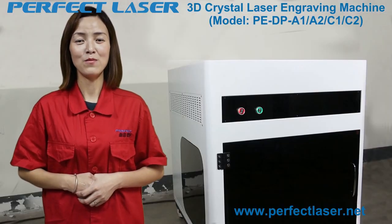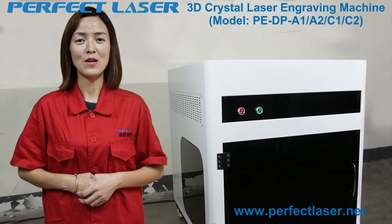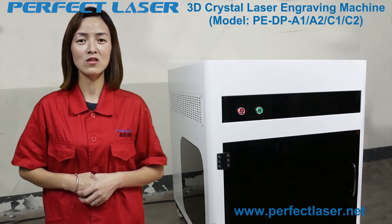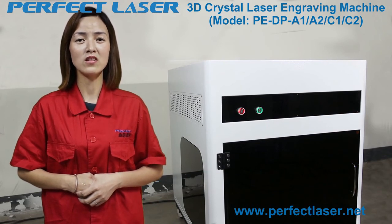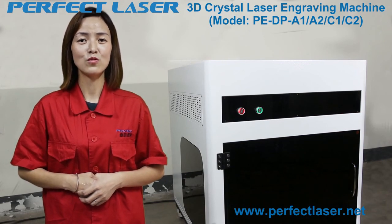Regarding quality guarantee and after-sales service: from parts to the whole machine, everything is designed by Perfect Laser's professional engineers. We also have the ability to design machines for special customer needs, giving us stronger R&D capability than other manufacturers. During the production of each machine, engineers follow up and check every part and process to ensure the quality of the whole machine.